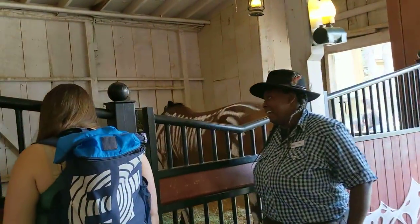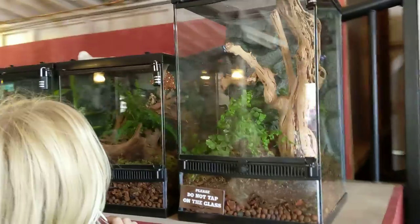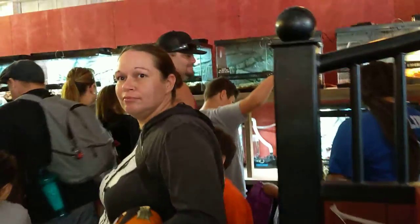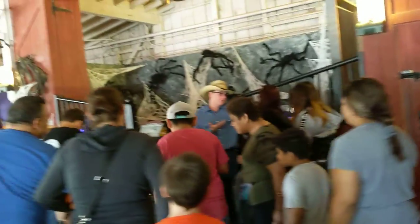Oh, look at the skeleton horse! Oh, that's so cool! What have we got here? This is amazing. Wow, this is very cool. Like all kinds of stuff. Wait, I want to see what's over here.